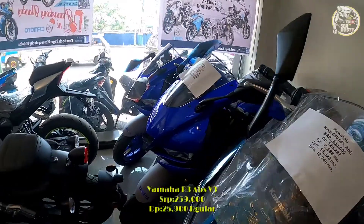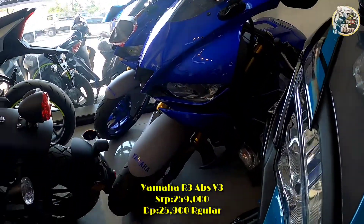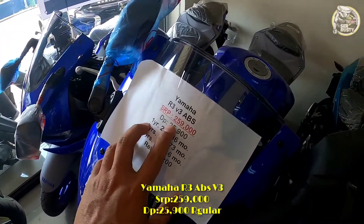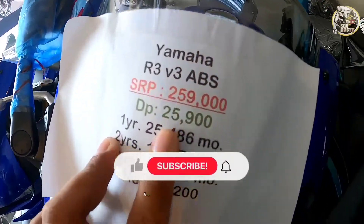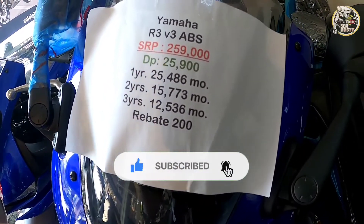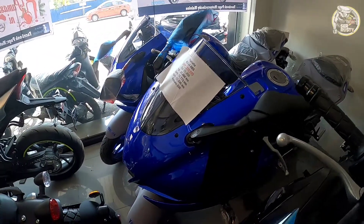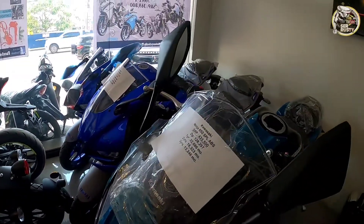Meron din tayo mga sir, R3 ABS version. Ang SRP niya is ₱259,000, at ang minimum down payment niya is ₱25,900. Ayan mga sir, then ito yung mga terms niya at monthly fees, may rebate pa rin siyang ₱200. Si R3 is 300cc or 321cc sa ORCR, 2 cylinder, digital panel gauge na rin siya.